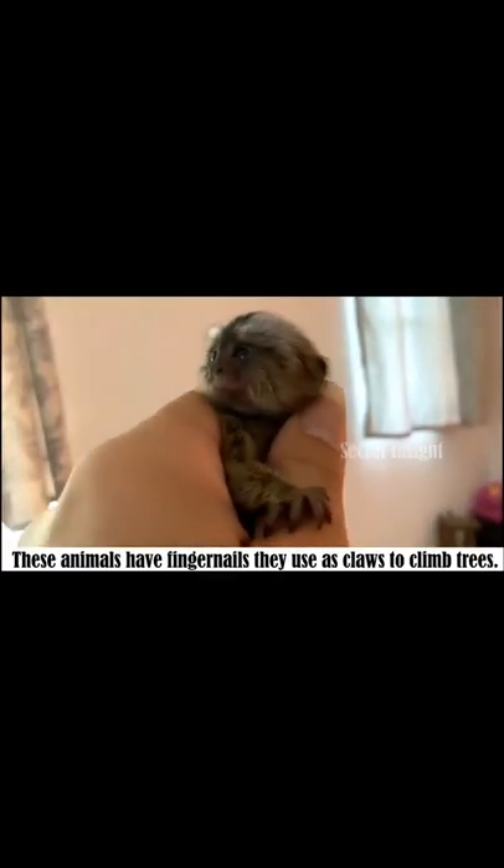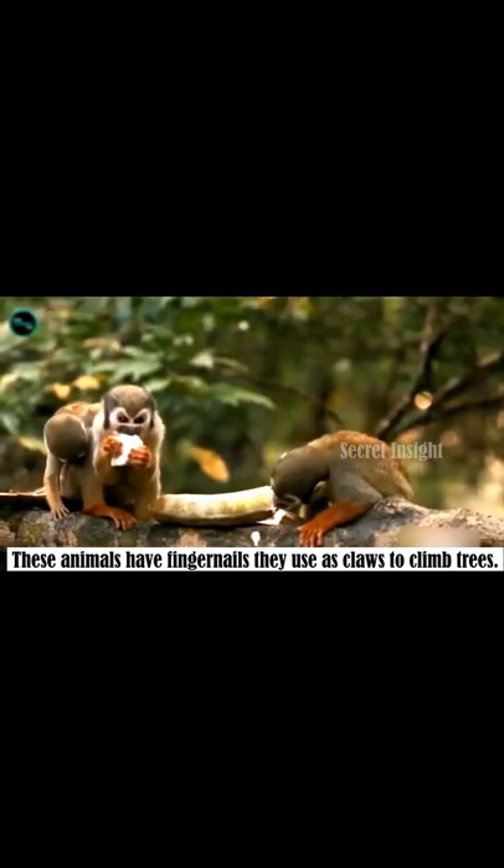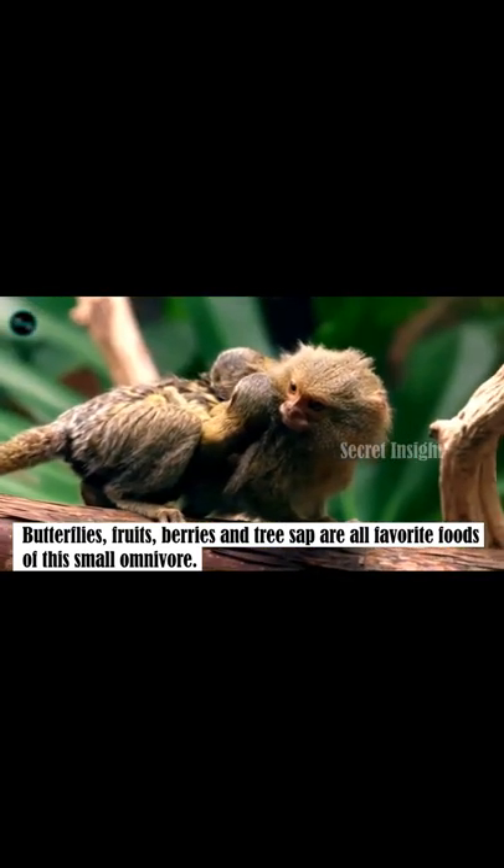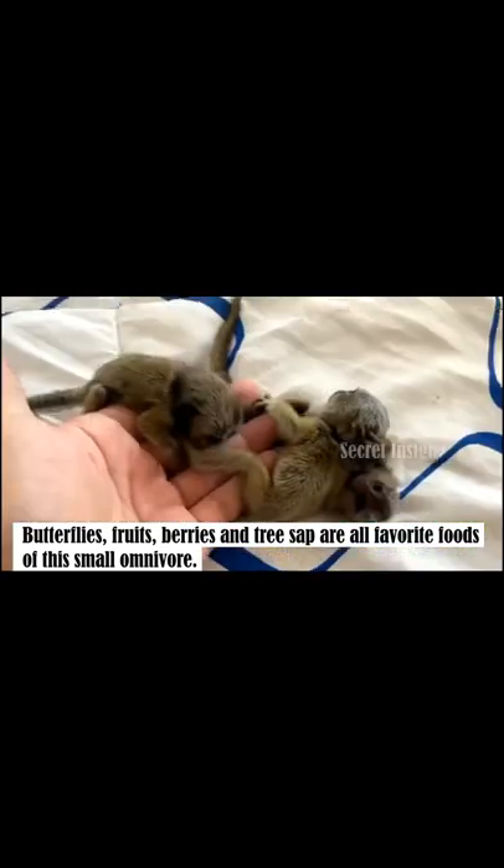These animals have fingernails that they use as claws to climb trees. Butterflies, fruits, berries, and tree sap are all favorite foods of this small omnivore.